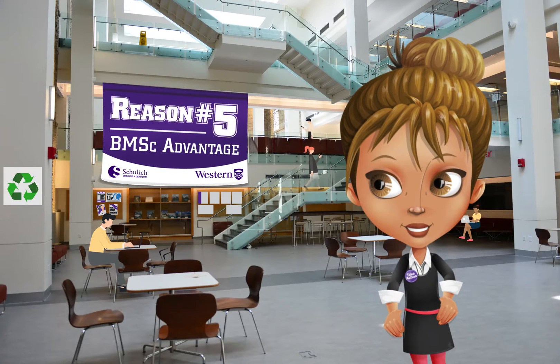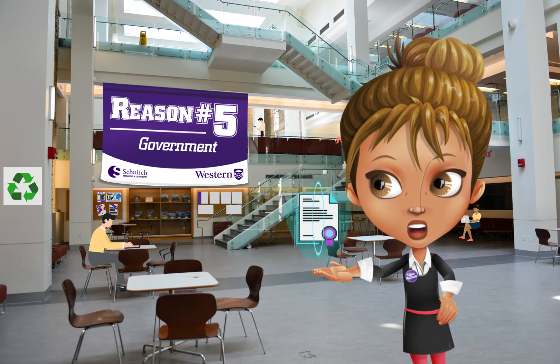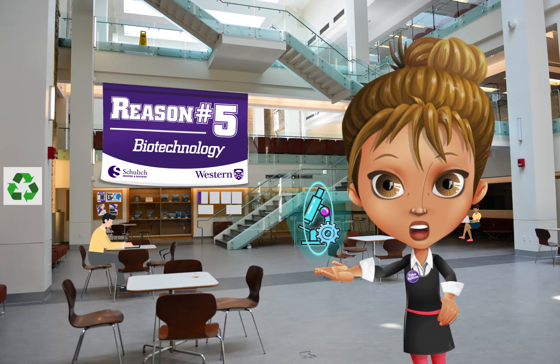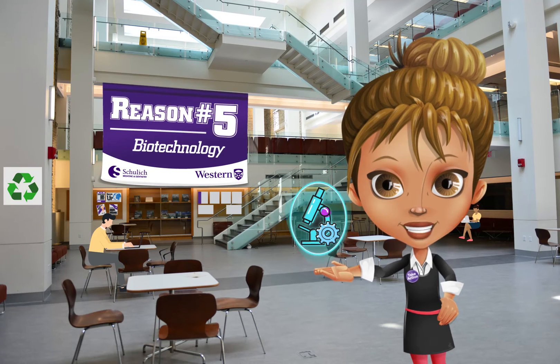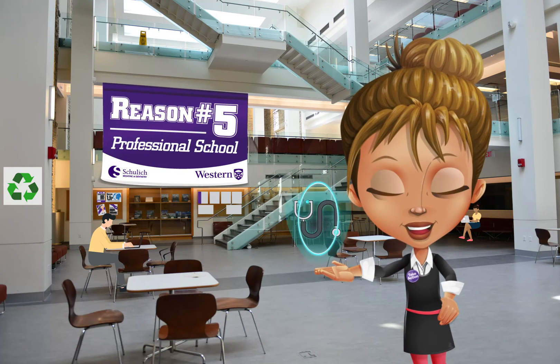With your epidemiology and biostatistics degree, you will be set up for public policy careers with government or health information organizations, or for the pharmaceutical or biotechnology industry, where you will apply the skills you have learned to the design and interpretation of clinical trials. You can also pursue graduate studies or professional schools.